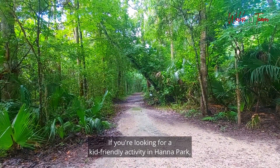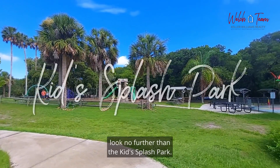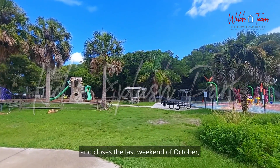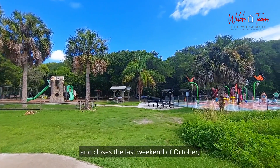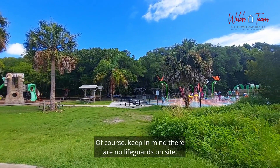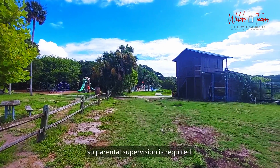If you're looking for a kid-friendly activity in Hannah Park, look no further than the Kids Splash Park. It opens the first weekend of April and closes the last weekend of October, operating under regular park hours. Keep in mind there are no lifeguards on site, so parental supervision is required.